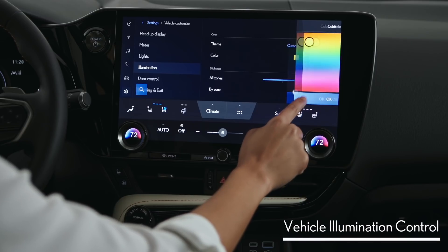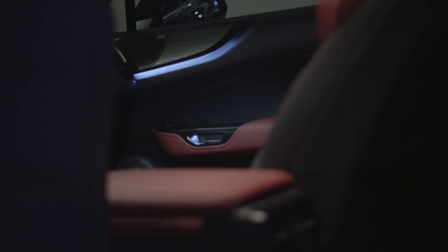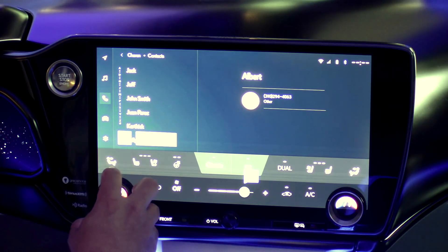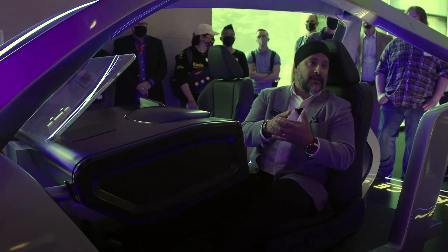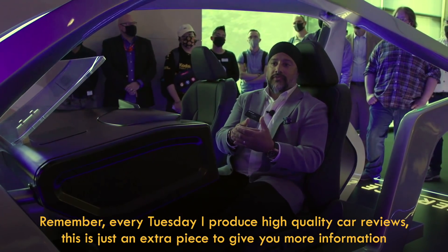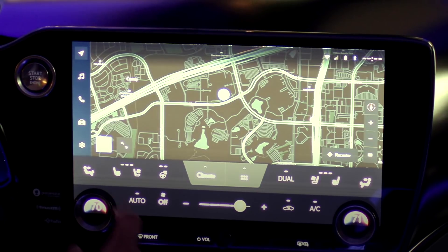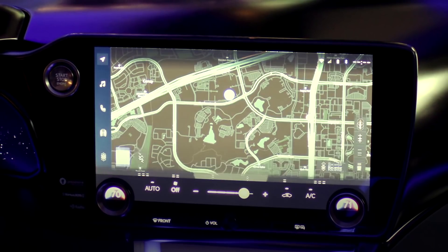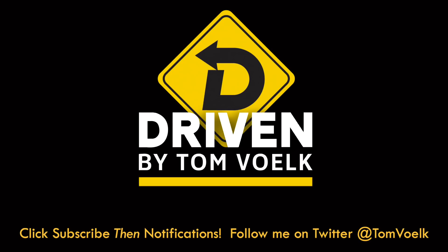Wondering if it will show up in Toyota-branded products? Yes, we will have an iteration of this for Toyota vehicles — we can't say today which vehicle that is, but it will not be very long and we're super excited. This is super easy, and we made some hard controls as well for temperature and volume. The Lexus interface in the NX is set to debut in the fall of 2021, and I'll do a more hands-on approach once I spend a good amount of time with it. I personally know a number of Lexus owners that are happy the trackpad is being decommissioned. That's Driven — I'm Tom Volk.